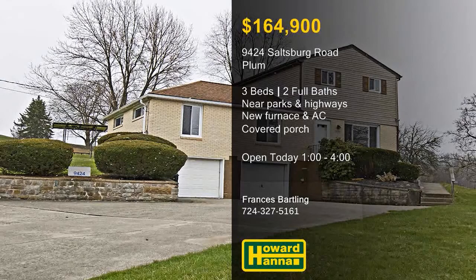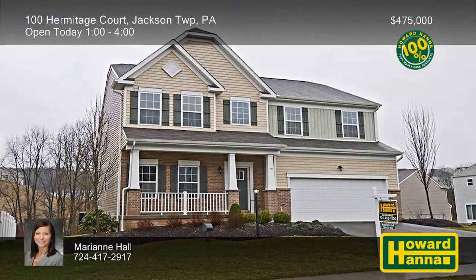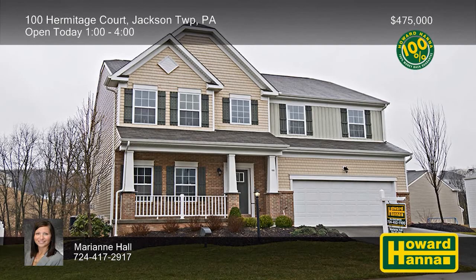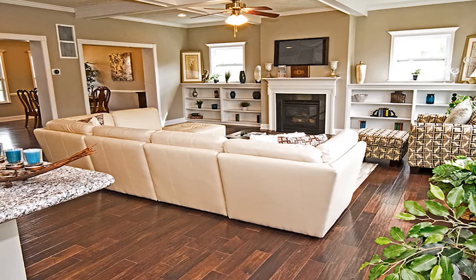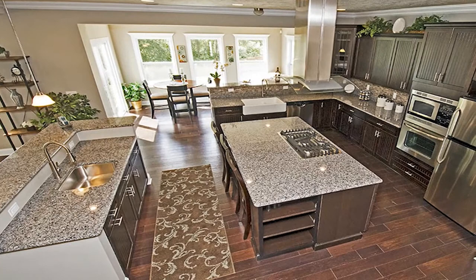Elegance and functionality are the watchwords at this four-bedroom, two-and-a-half-bath residence on a cul-de-sac in Jackson Township. A two-story foyer makes a great first impression, and rich hardwood flooring flows throughout the first floor. Built-ins flank the gas fireplace at the heart of the living room, which is topped by a coffered ceiling. The gourmet kitchen displays custom cabinetry, granite countertops, a farmhouse sink, two islands, and upgraded stainless appliances.